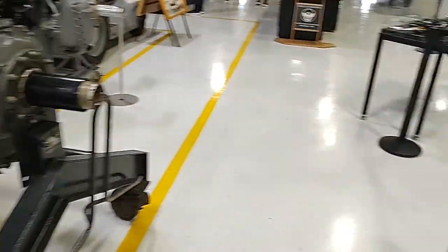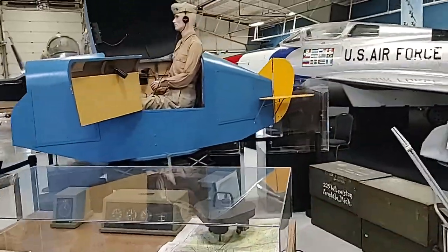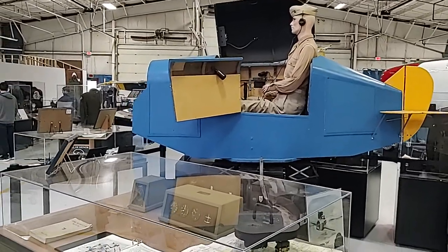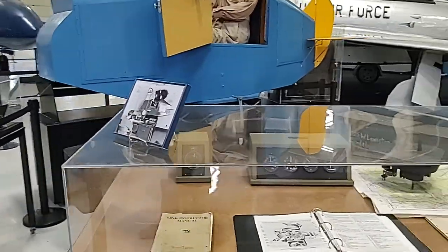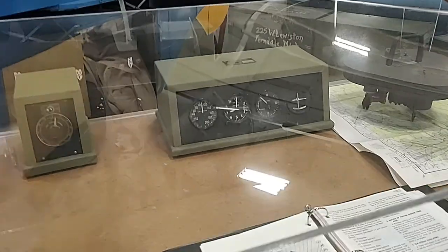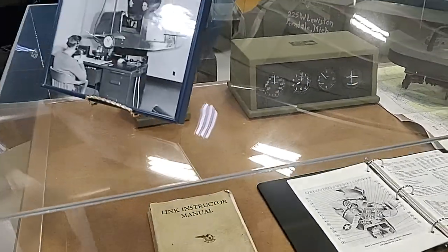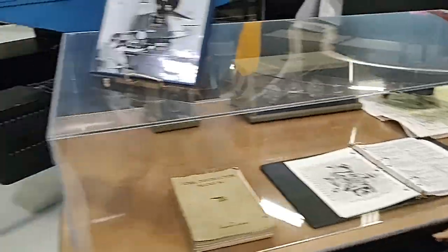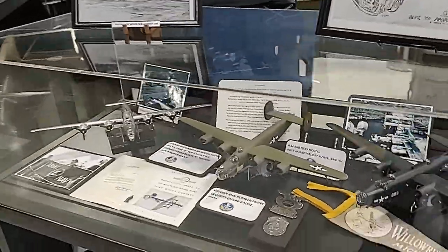This is a Link Trainer — this is what they used to train pilots. I think they used these until the 1960s. It's basically — if you look at the instrumentation right here — you're trying to keep your altitude, your heading, and your course. It seems easy until you actually have to do it, because it's three-dimensional and totally different.